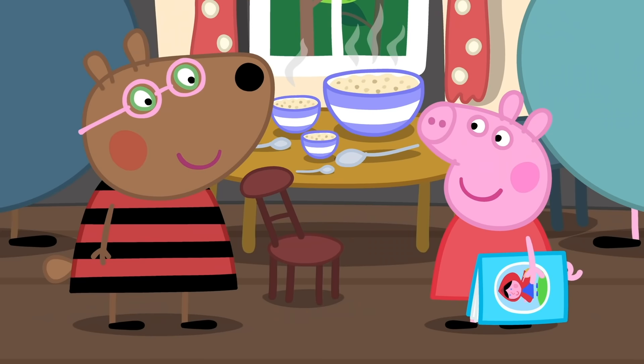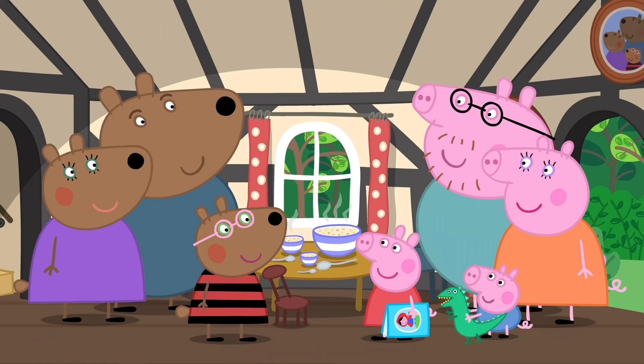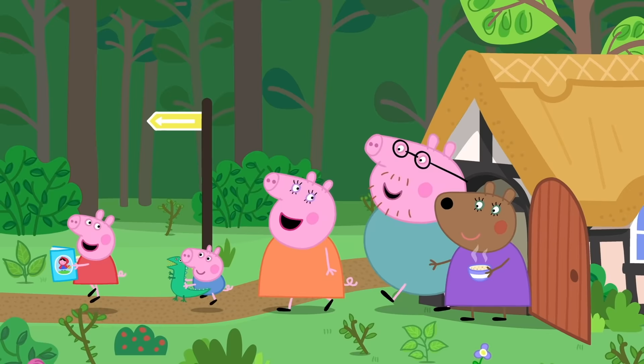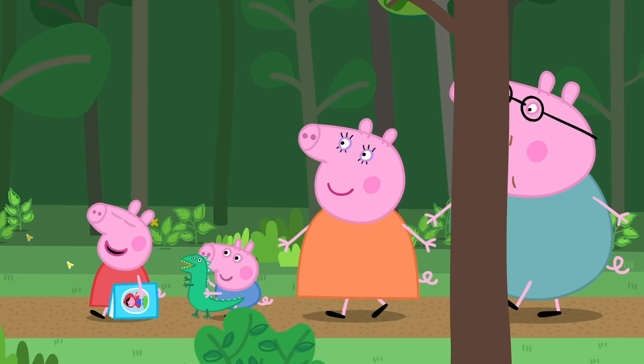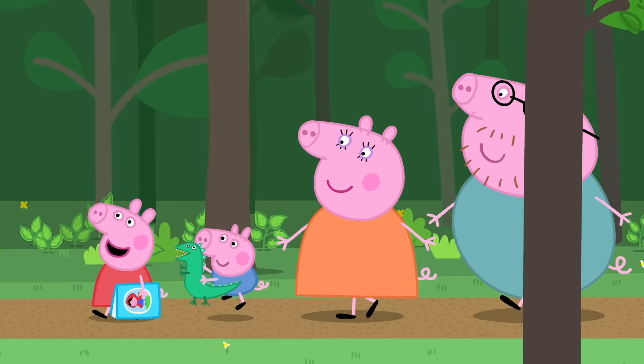Are you going to stay for lunch, Peppa? It's porridge — not too hot or too cold, but just right. We're actually on our way to have lunch at Granny and Grandpa Pig's house. Could you point us in the right direction, please? That path there will take you to Granny Pig's house. Thank you, goodbye! Wow — that was just like Goldilocks and the three bears, with a little house, three chairs, and three bowls of porridge. We are in a fairy tale.